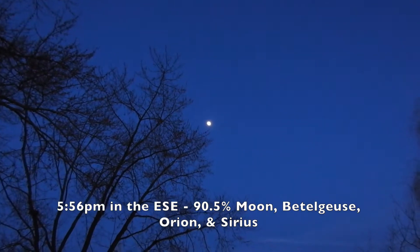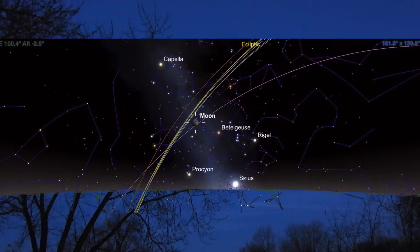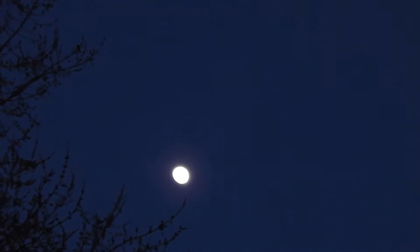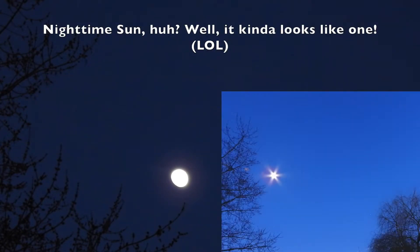Well, the geese are saying hi tonight — I couldn't see them but I sure did hear them. Anyway, the sun went down probably about 15 minutes ago so I'm gonna try to get the nighttime shots. It's still a little bit too blue out for any stars.